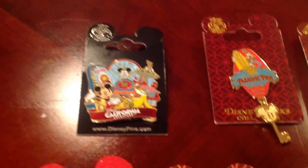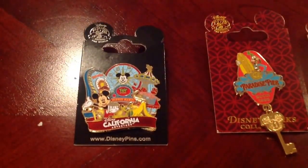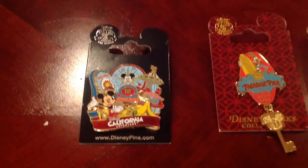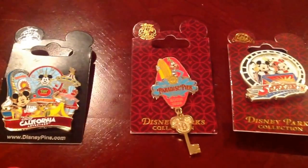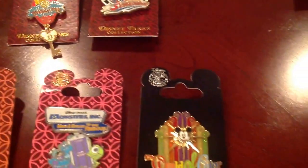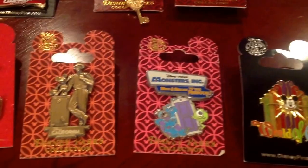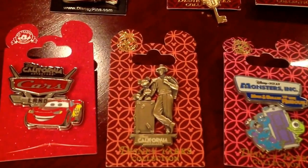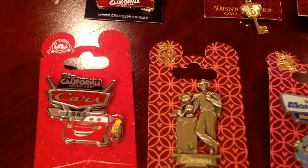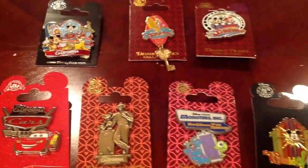Next up are some pins from Disney's California Adventure Park. This one's kind of neat — it shows California Screamin', the Fun Wheel, and Toy Story Midway Mania. And here's the Paradise Pier. California Screamin' was a fun ride — very smooth coaster. World of Color, Monsters Inc., a statue, and Cars, which is actually a really cool Radiator Springs ride — very similar to Test Track at Walt Disney World.